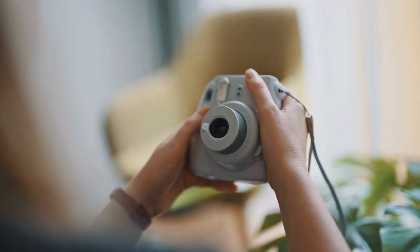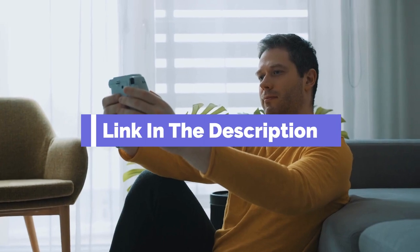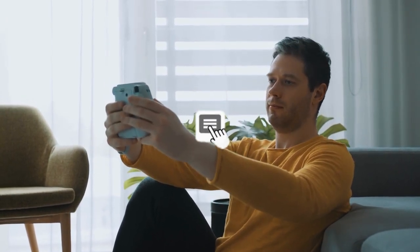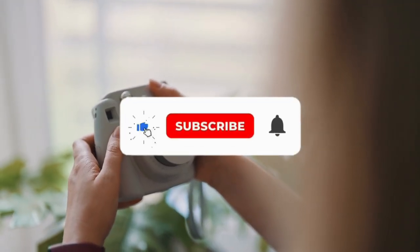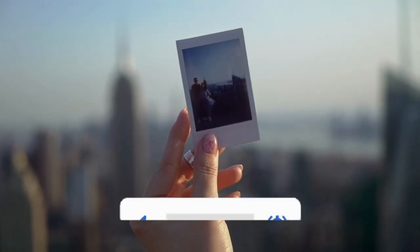That's all for our list of the five best instant cameras on the market. Head over to the description below for links to more detailed info on each of the products. Remember to leave a comment to let us know your opinion. Thanks for watching — if we helped you out in any way, please hit the like and subscribe buttons. We'll see you guys in the next video.